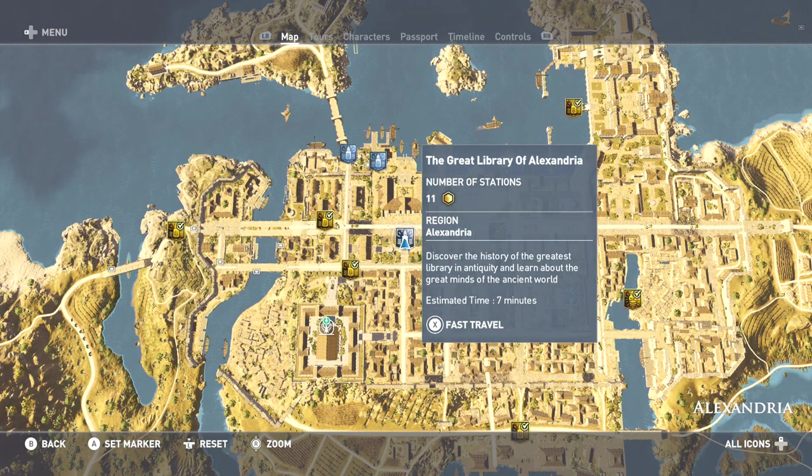Alright ladies and gentlemen, we are back again with Assassin's Creed Origins as we are continuing our brand new non-combat DLC mode which is Discovery Tour. This one here we are getting ready for our next tour which is called the Great Library of Alexandria, as we need to discover the history of the greatest library in antiquity and learn about the great minds of the ancient world. There are 11 stations here.